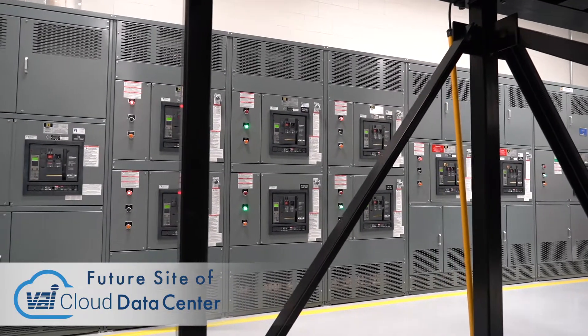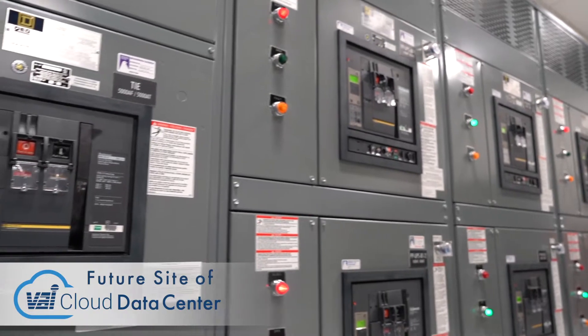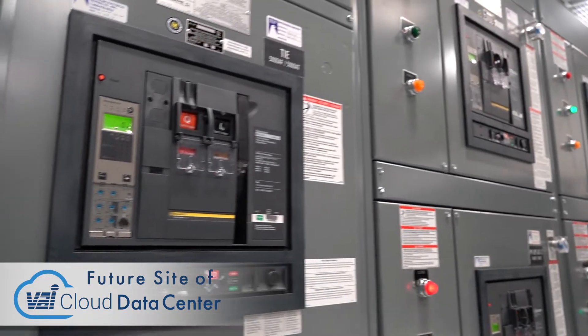It's a tier three design. We can take complete layers of our infrastructure out of service, allow maintenance to go on and not impact our customers.